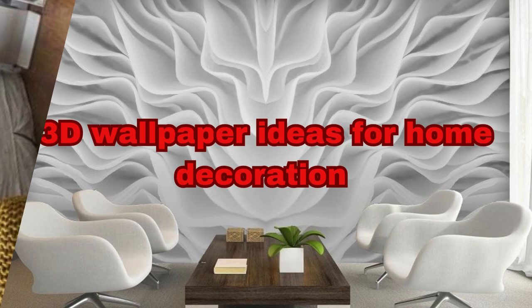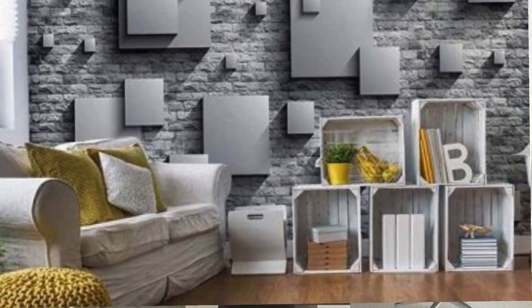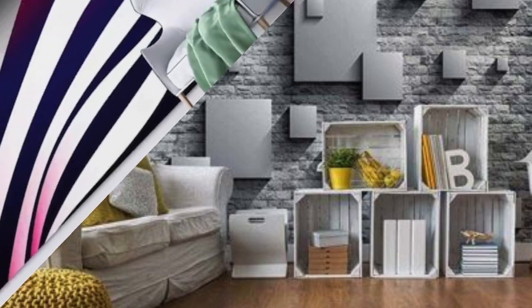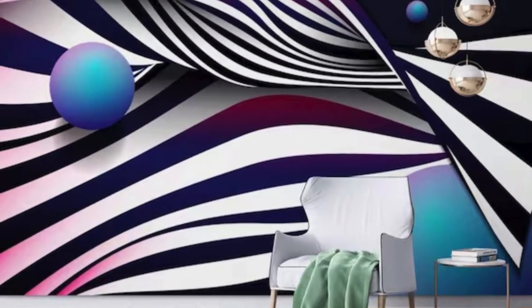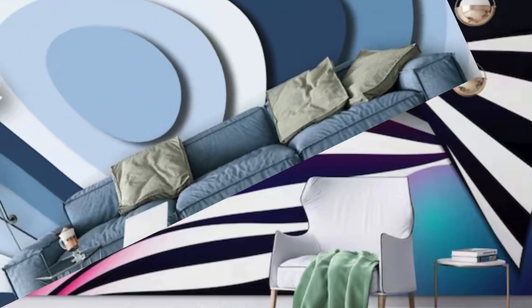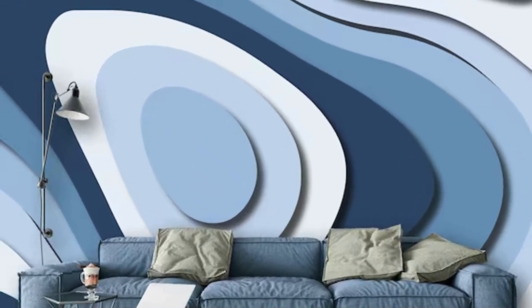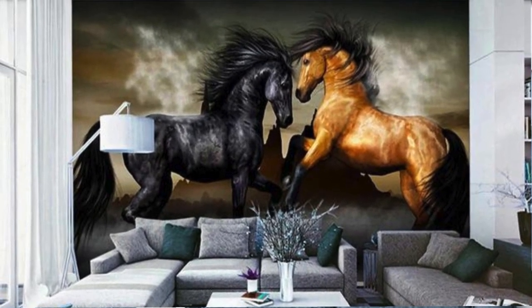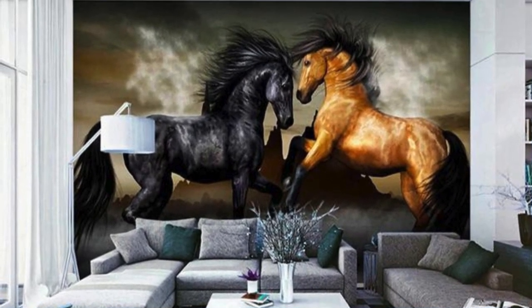3D wallpapers that you can consider for your home. Galaxy Universe: create a stunning space-themed wallpaper that transports you to the depths of the galaxy. Underwater World: a 3D wallpaper featuring colorful fish, coral reefs, and other marine life. Floating Cubes: abstract floating cubes in various sizes and colors for a modern look.